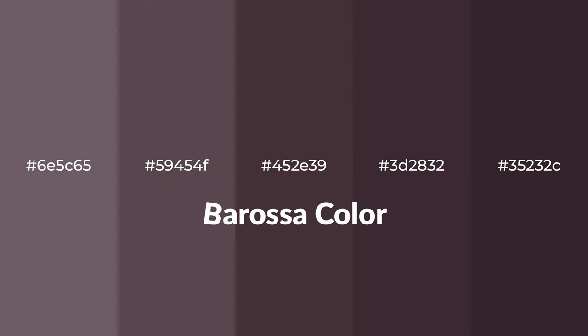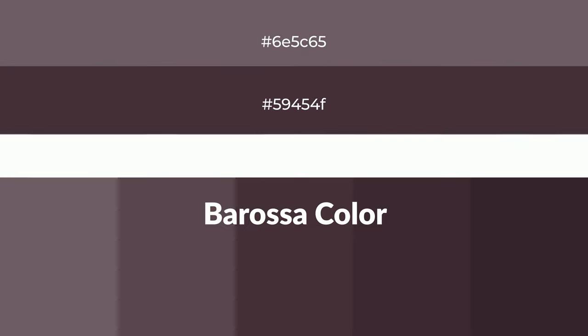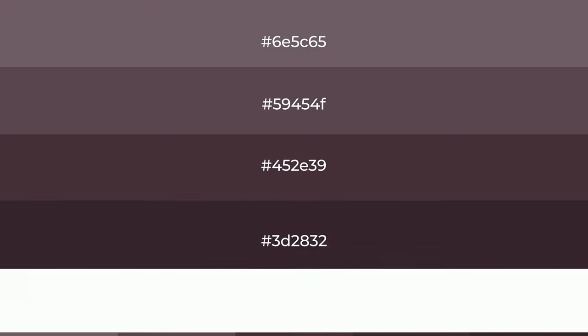Warm shades of Barossa color with violet hue — for your next project, to generate tints of a color, we add white to the color. Tints create light and exquisite emotions.